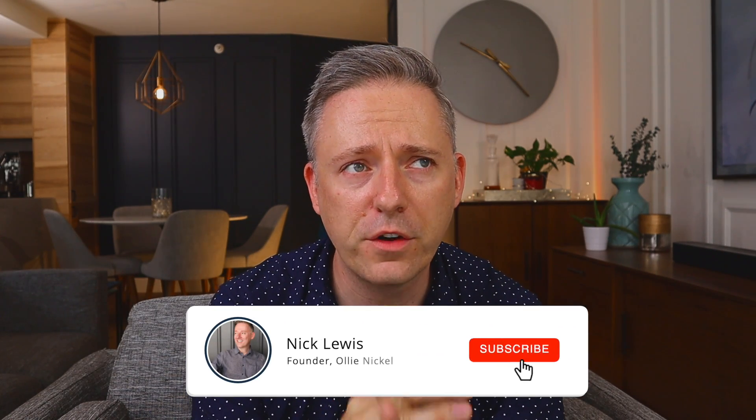Hi guys, welcome back to my channel. My name is Nick. So when I first moved to downtown Vancouver, my partner and I first moved into our apartment that was not even 500 square feet. I have since always lived in apartments ever since, which is about 14 years now. And I've learned a lot about how to live in an apartment so that you can maximize your storage and live well even in a really small space.